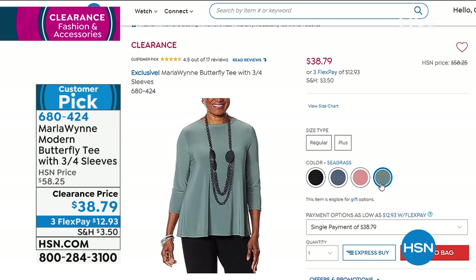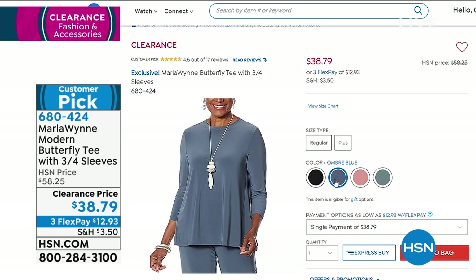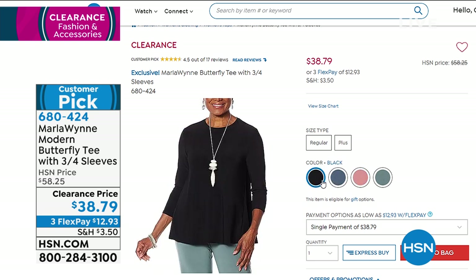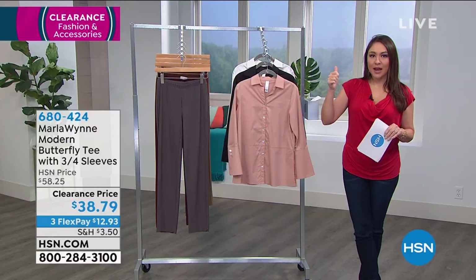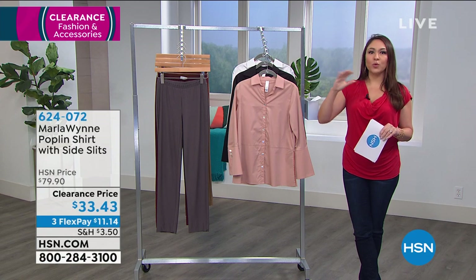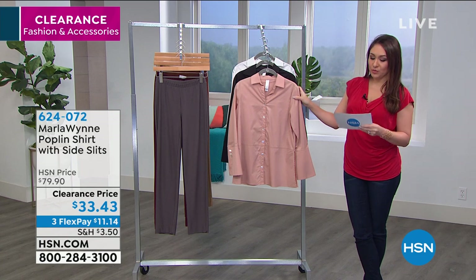It's a customer pick — go read the reviews. Almost everything I have this hour, everybody loves at full price and we get to offer it on clearance. Now let's talk about one of Marla's most popular fan favorite designs: her collared shirts and toppers. That's what she's known for, and everybody eats them up when they come on here.